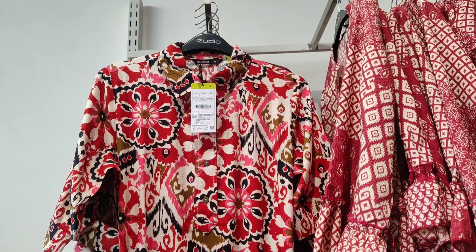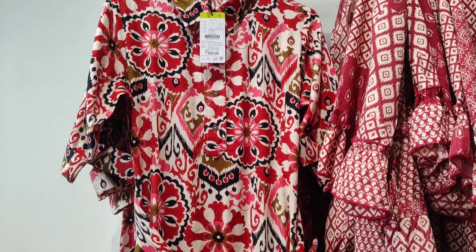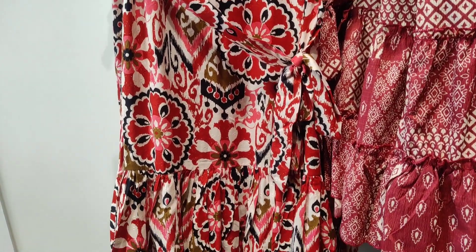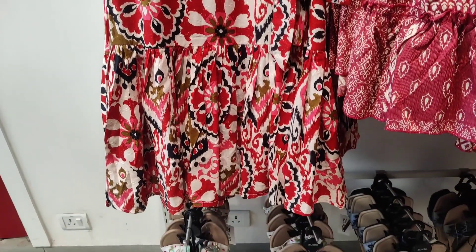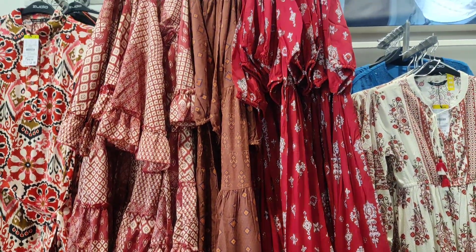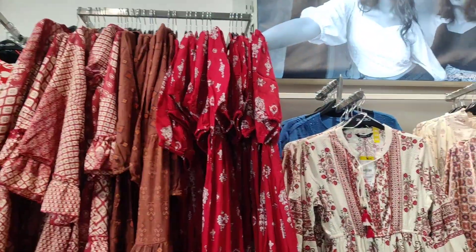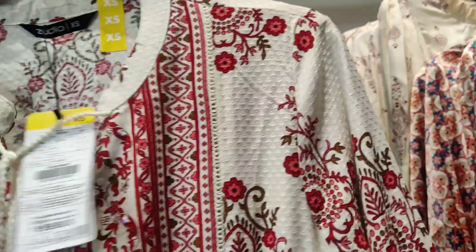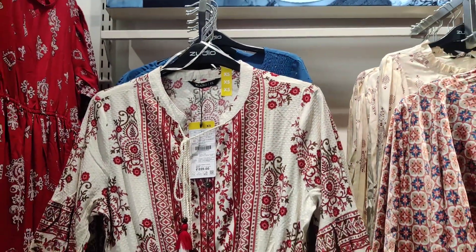Every time I visit Zoodio, I want to see some new collection. This long, full-length dress is perfect for those whose height is tall. If your height is shorter, you will still find a long dress option, and if your height is tall, you will get a dress easily as well.